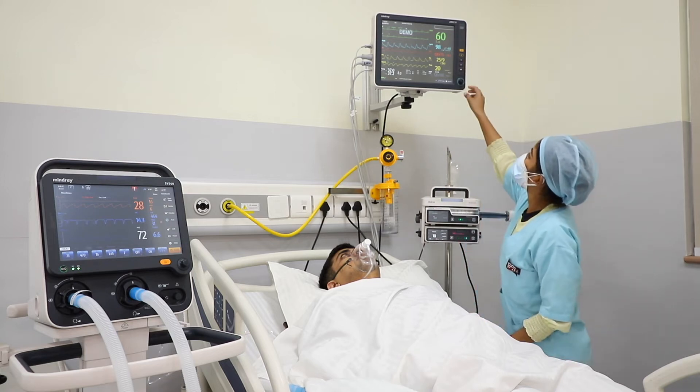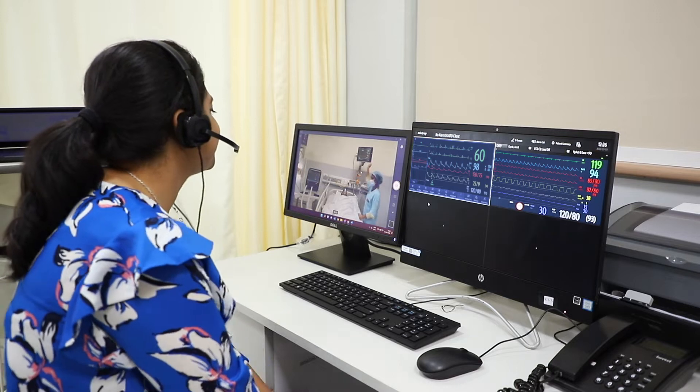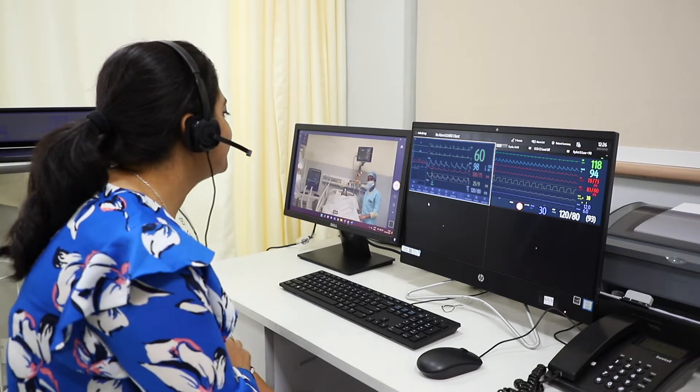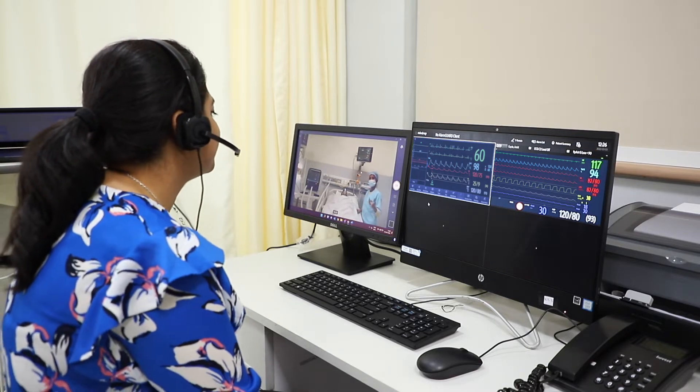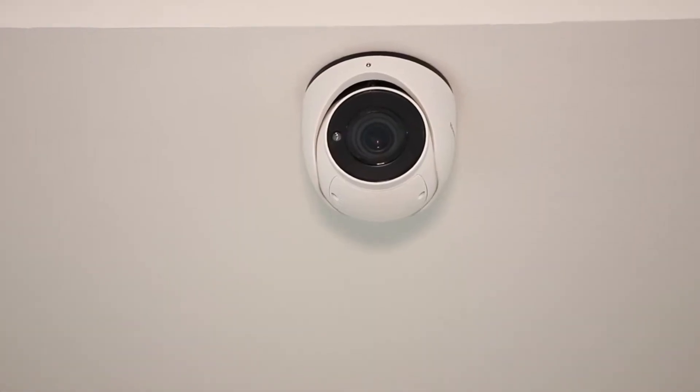A patient in an ICU bed, regardless of location, can have access to the same level of critical care. Doctors have become more patient-centric because they have access to all the information coming from devices and can provide consultation remotely.